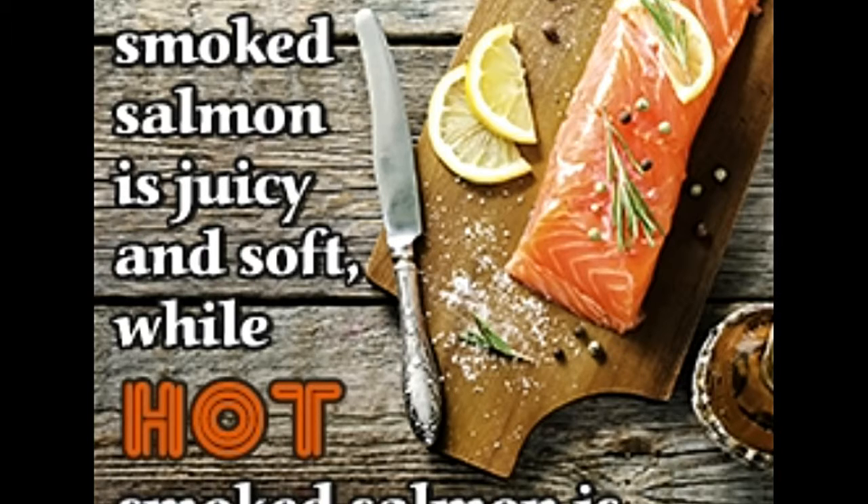Salmon can be treated to both cold and hot smoking techniques. While there are aficionados of both, cold smoked salmon is a lot juicier, dark pink, and soft, whereas hot smoked salmon is crispy, flaky, and light pink.